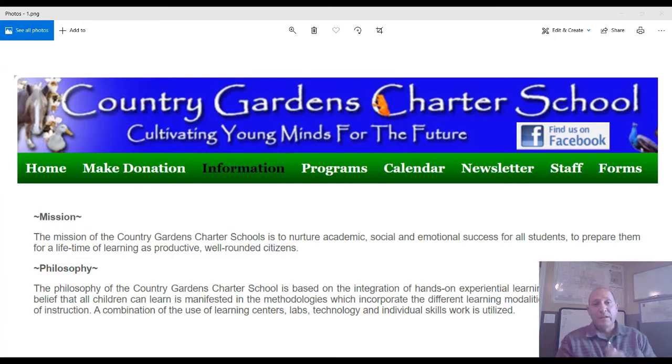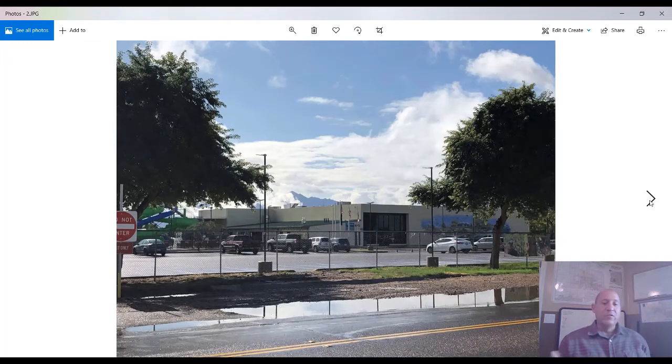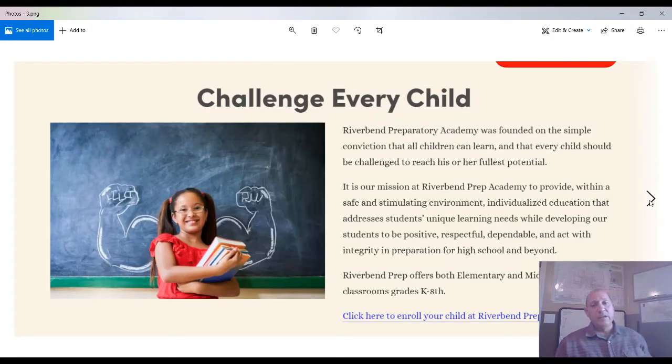The cool thing about Country Gardens — I've been there and met some of the people — is that it's very hands-on, experiential learning. A lot of the kids get a chance to work with animals, as they have acreage where they farm and care for animals. As students get older, they also run the cafeteria, learning to cook and handle money. They also have an aquatic center with a huge aquarium right in the facility.